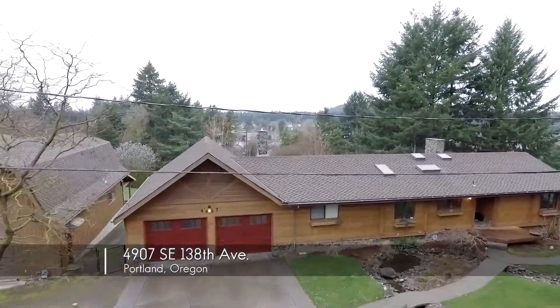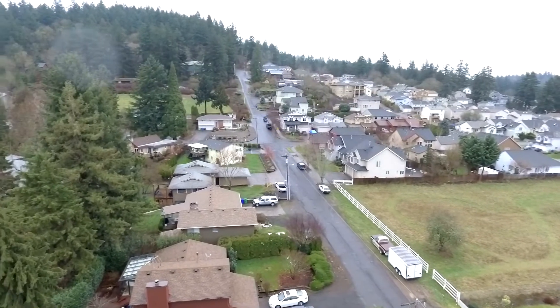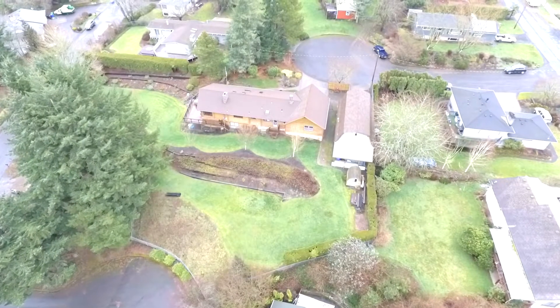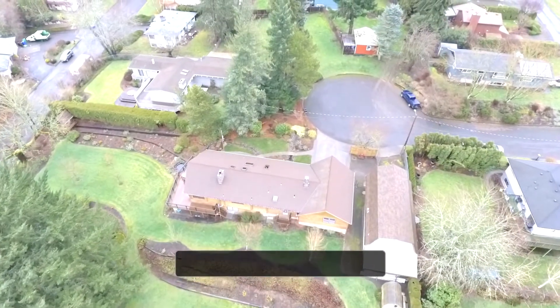Welcome to this beautiful Scandia log home nestled into Powell Butte, a true country retreat in the city. It's located in a peaceful setting with mature landscaping, serene pathways, a stream, waterfall, and ponds.